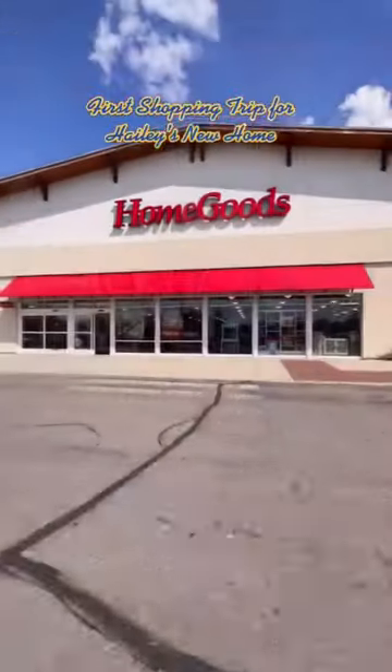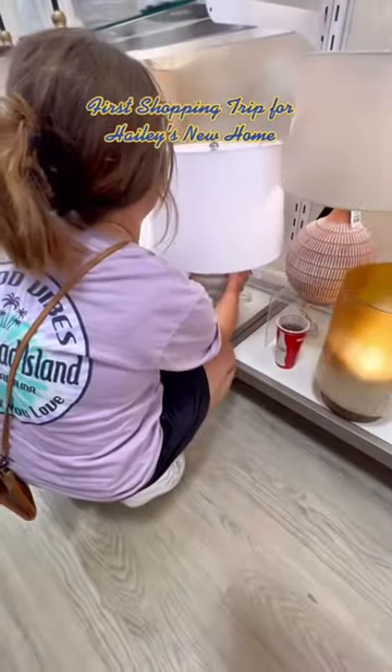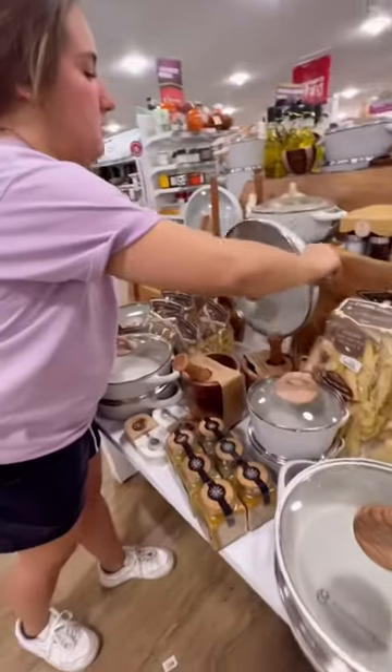Our first shopping trip for Haley's new home. I'm so excited. She first found lamps that she loved, and then we got things for her bathroom and of course kitchen stuff too.